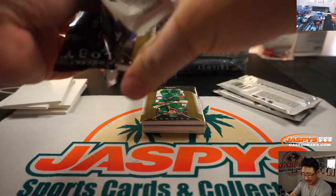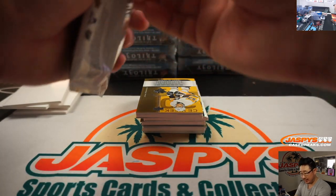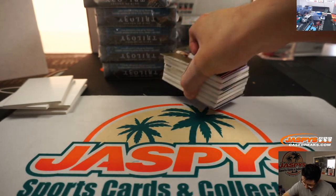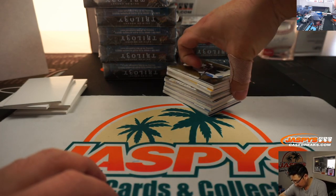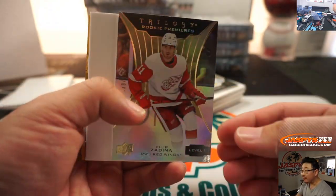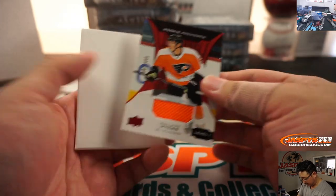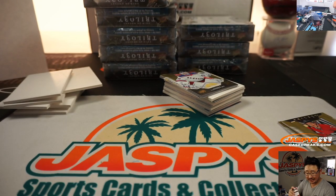Box number two — this is inner case number two. We've got some more in the store, so check it out on jaspyscasebreaks.com. We've got Philip Zadina to $9.99. We've got a Philippe Myers relic, $4.99. Rookie Premieres for Rick T and the Flyers.